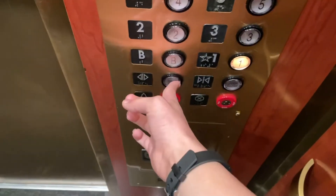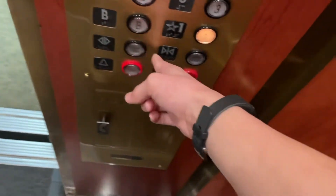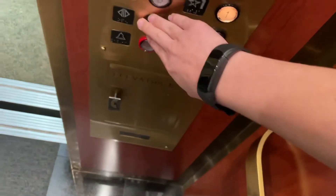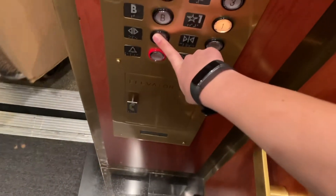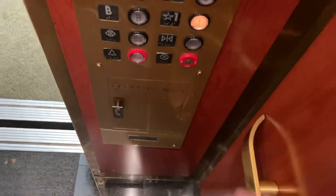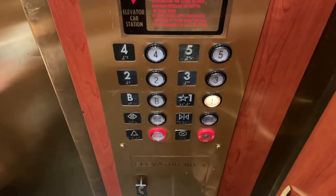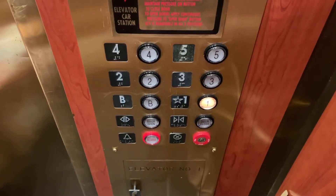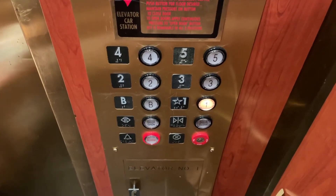Stopping on three. Hello. You going down? Yes. Can I go with you? Sure. One, two, three. Thank you.